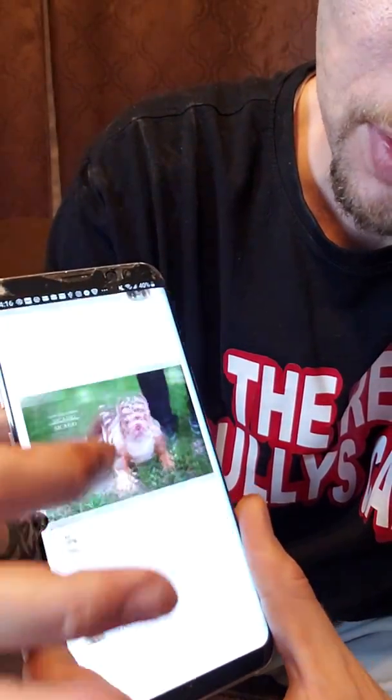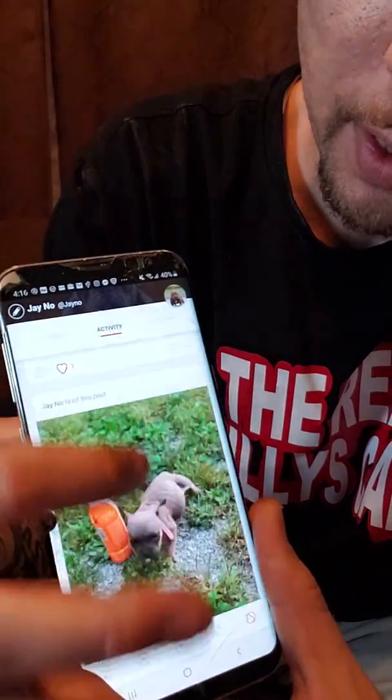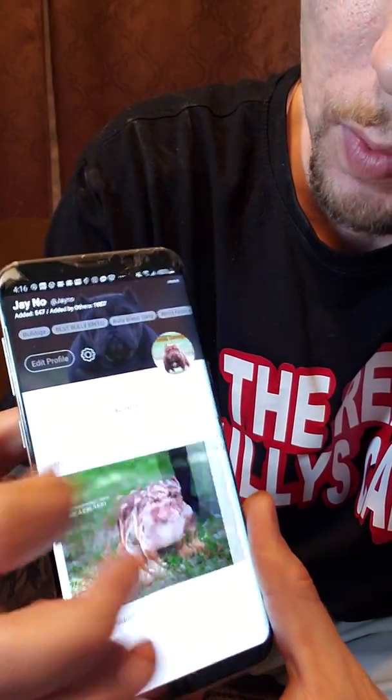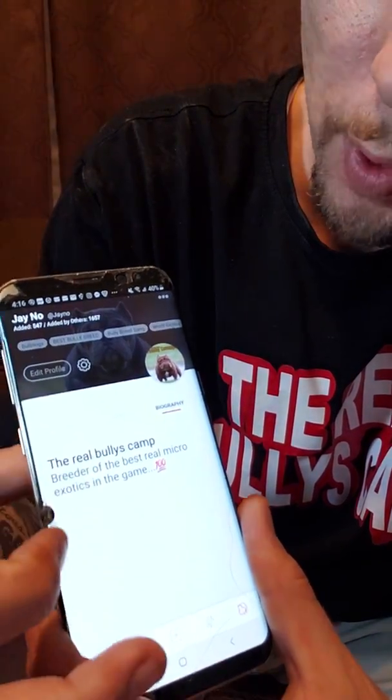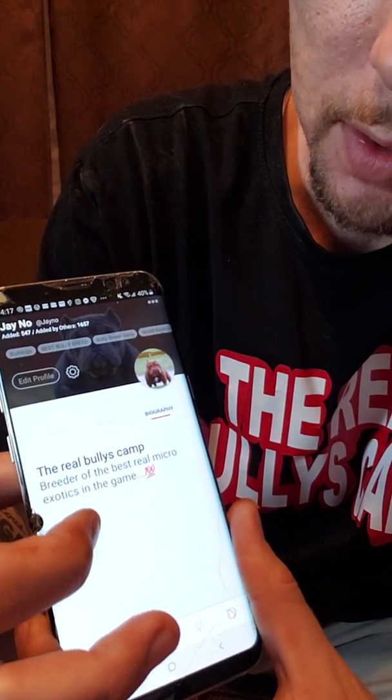Next thing is activity. So these are all the posts that you've liked, commented on — all those types of things will be right there in the activity. Swipe again and this is your bio right there — just whatever you wrote in that setting screen or in the beginning when you made your bio.